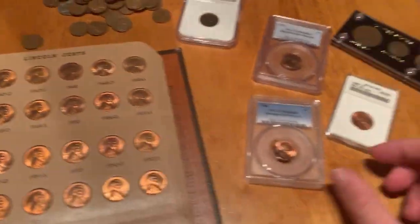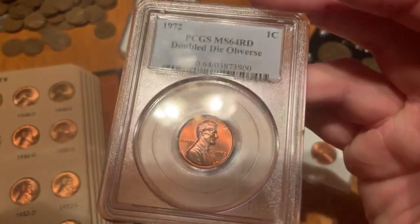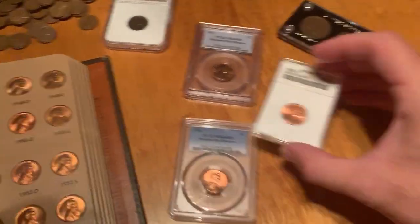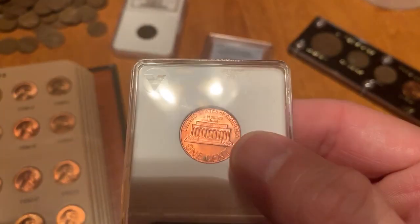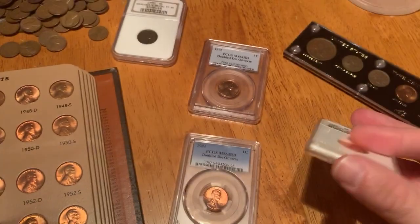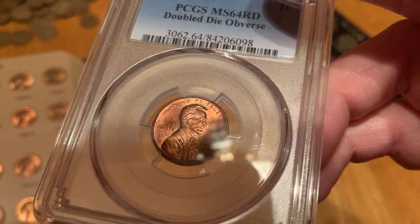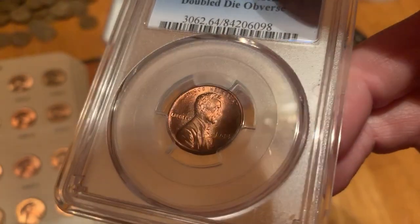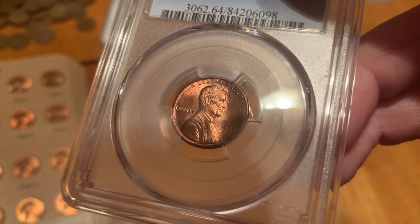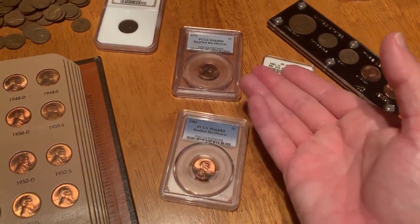Some other doubled dies people ask about include the 1972, which shows doubling on the obverse in the date and inscriptions; the 1983 doubled die, which shows doubling on the reverse in inscriptions like E Pluribus Unum and United States of America; and the 1984 doubled die, which has a doubling of Lincoln's earlobe on the obverse — you can see a second earlobe under his primary one. These pieces are worth between $125 and $300 apiece.